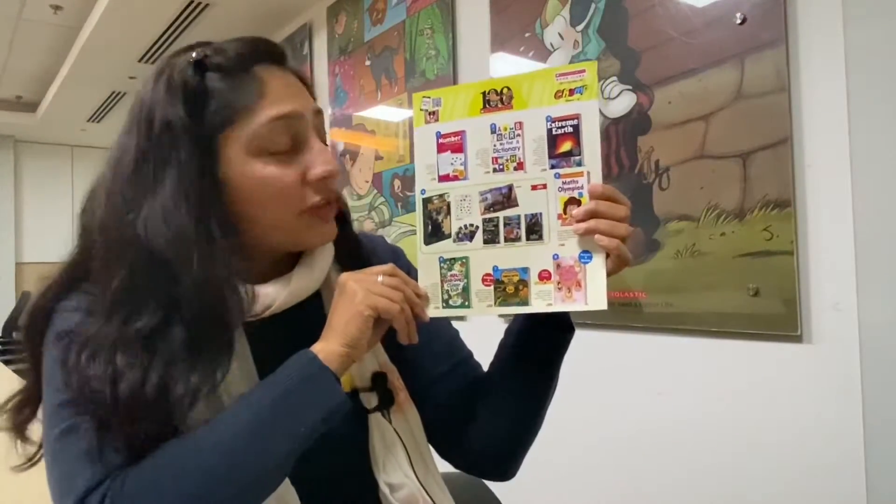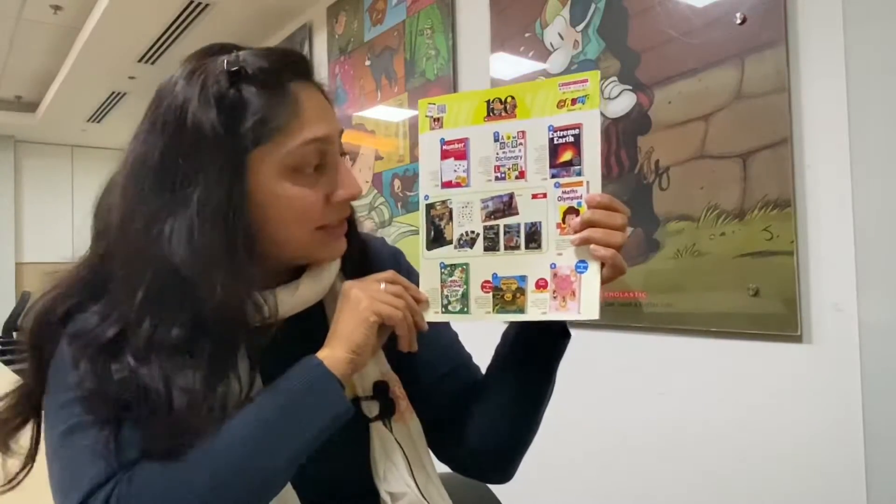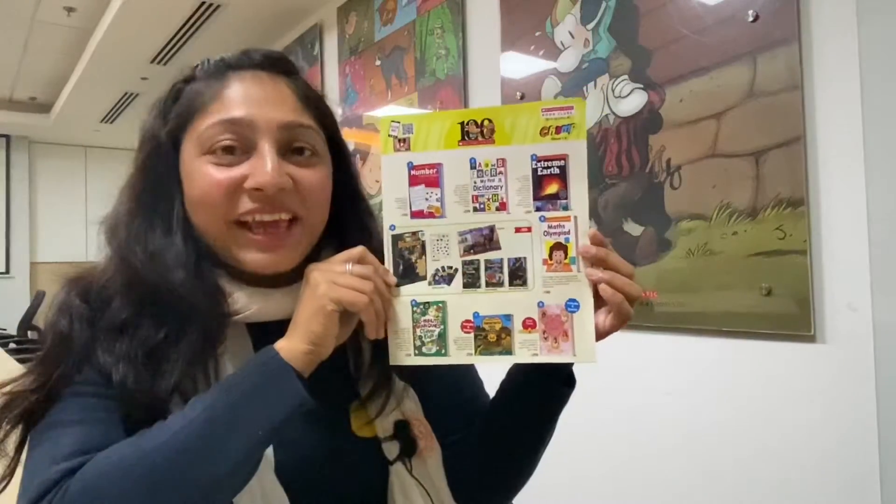Hello! If you're watching this video, it means you have received Scholastic Book Club's Offer 3 for the year. Here is our Champ Collection. I'm going to start with Dinosaurs in a Box — it has an activity book, a story book, a non-fiction book, question and answer cards, stickers, and not to miss out, a dinosaur poster.